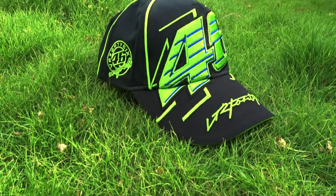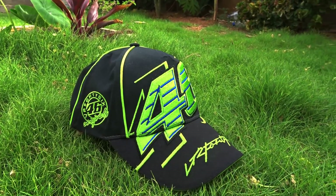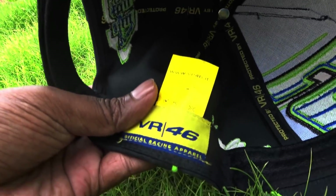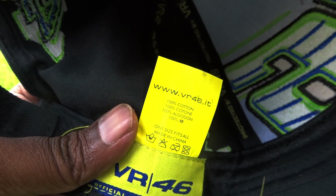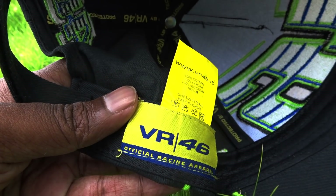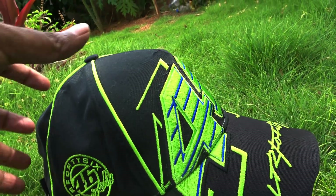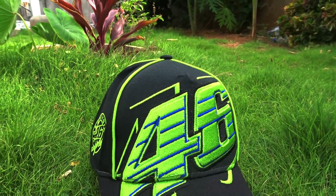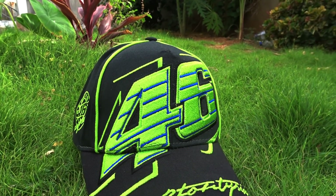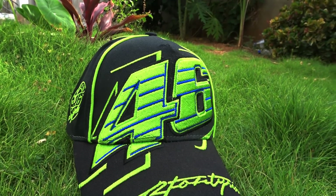So this is the VR46 cap — the original official merchandise from Valentino Rossi's collection. How do you know that? First of all, you have this clear indication: it says www.vr46.it, and you have the official tag here as well, mentioning it as official racing apparel. The construction is very good. I love this front 46 logo — it's kind of asymmetric, not properly aligned horizontally, more of a slant, asymmetric setup, which looks quite radical.